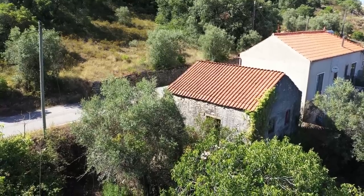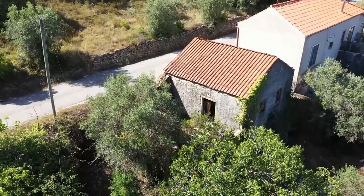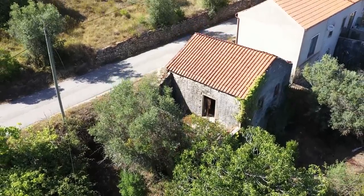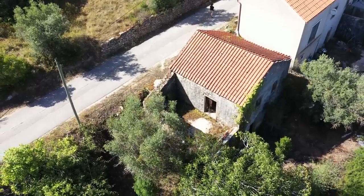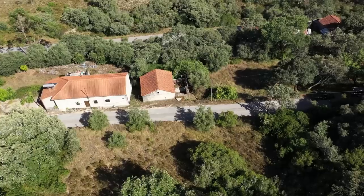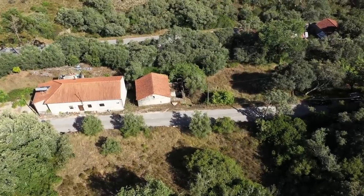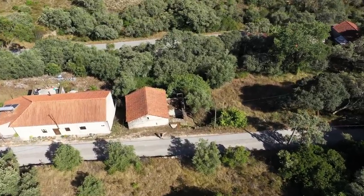Even with all the views I have given you, it does look smaller than it is. As we go through the tour, you will see how you can open up this property, utilise all of the space and make this lovely cottage into any one of a number of options. Here we go in again — this time I'm coming in from the west, so the sun is directly on the property.